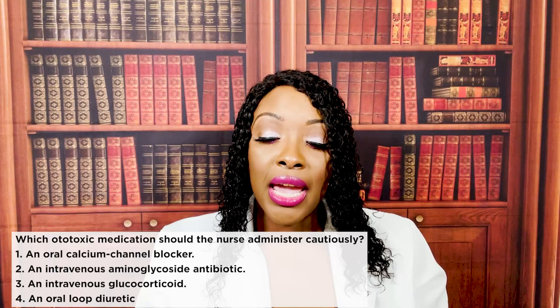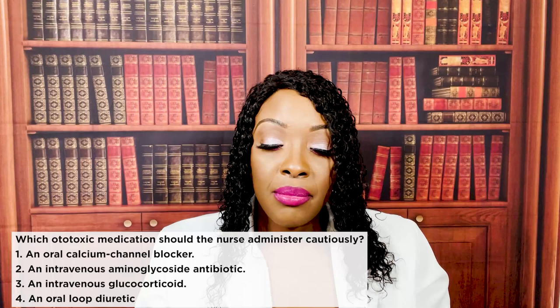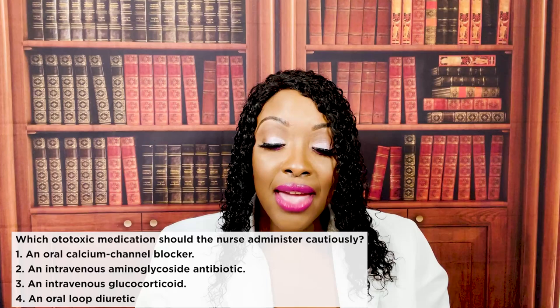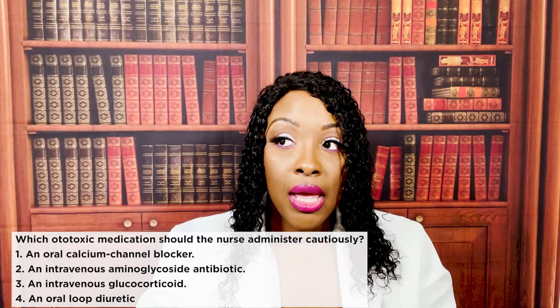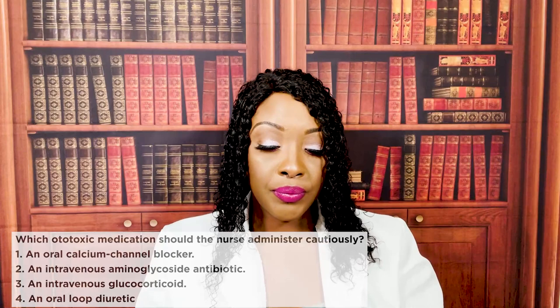Which ototoxic medication should the nurse administer cautiously? One, an oral calcium channel blocker. Two, an IV aminoglycoside antibiotic. Three, an IV glucocorticoid. Or four, an oral loop diuretic. The correct answer is two — an IV aminoglycoside antibiotic. This is ototoxic. If too much is given and the patient reaches a toxic level, it can cause deafness in the patient.